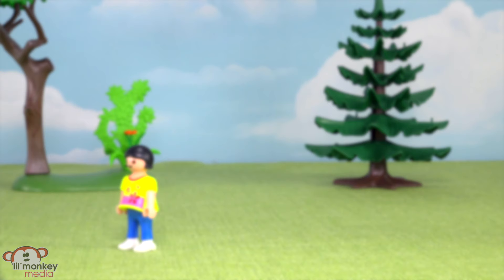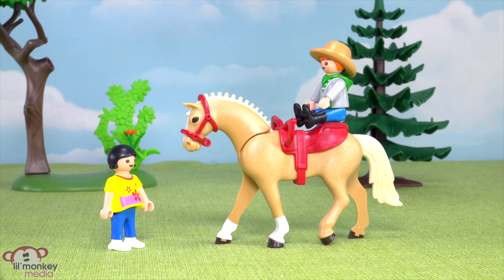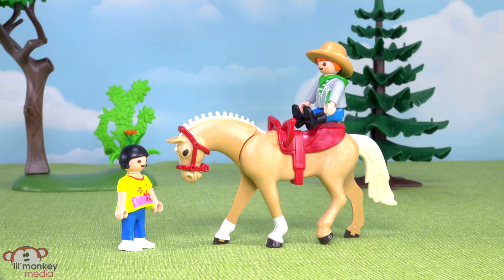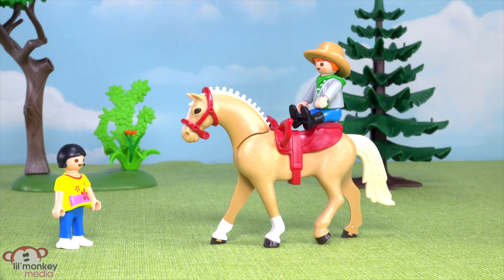Whoa, Marigold — whoa, good girl! She is beautiful, Tex, you were right — I like Marigold. May I pet her? Of course, she's really friendly. Hi Marigold! Oh, you do like to get pets. She's so pretty. I like how you did her mane. Thank you, although Lulu did help me. I think Marigold wants the show to start!